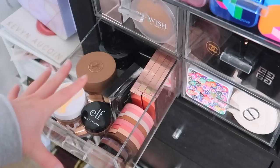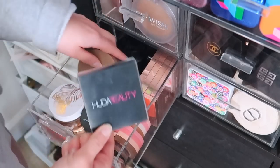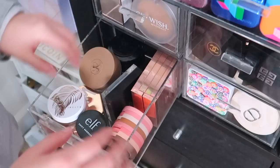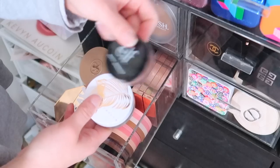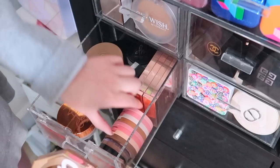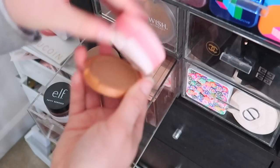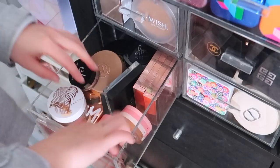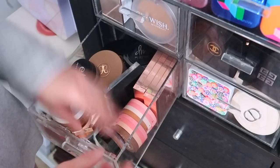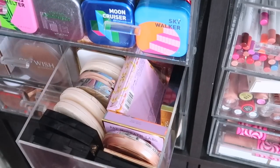Right below that I keep cream bronzers — the potted ones. I have ABH, Danessa Myricks, Chanel, Huda Beauty — one of my favorites — Patrick Ta which I think is a bit overrated, Jacqueline Cosmetics, ELF — a really great drugstore option — Fenty which I think might make me break out, NARS, and then I have some Causer trios which are a mixture of blush, bronzer, and highlight. Tower 28 options — great for everyday but not long wear.